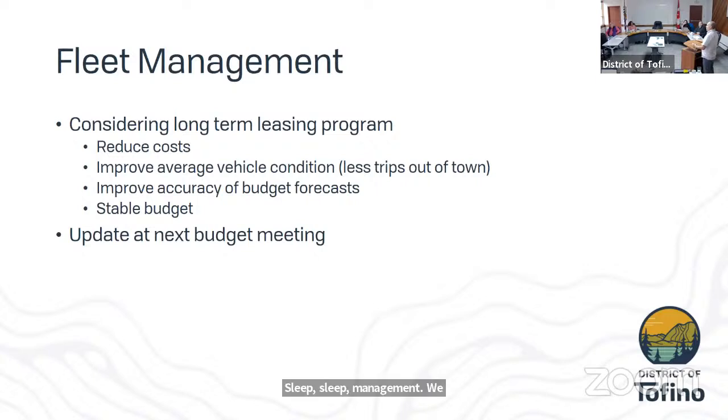Fleet management — our fleet is in fairly good shape, with an average age of about 8.5 years. We are considering moving forward in 2023 and onwards with a long-term leasing program with an outside consultant, which we believe can significantly reduce costs over the next 10 years and improve average vehicle condition. Currently when a vehicle breaks down and needs warranty maintenance it can take more than a day and multiple trips out of town — a resource drain for the public works department. Newer vehicles on scheduled maintenance would keep resources in town, improve budget forecast accuracy, and provide a stable budget over the next 10 to 20 years. An update on what this might look like will come to Council at our next budget meeting.